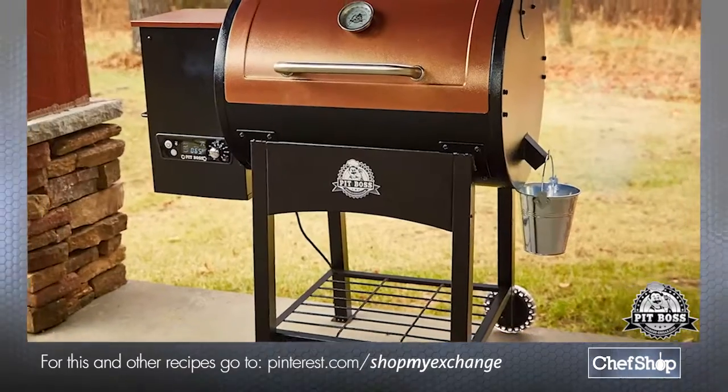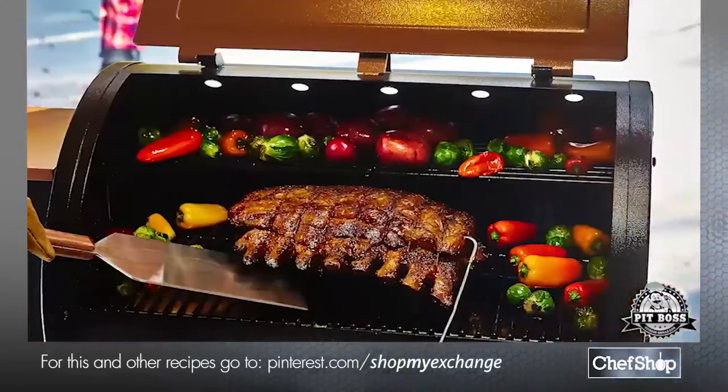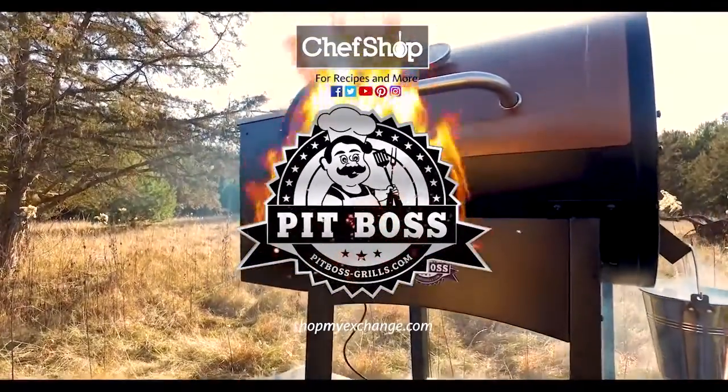Don't be misled by higher priced competitors. Pit Boss — bigger, hotter, heavier, and more versatile than any other grill on the market.